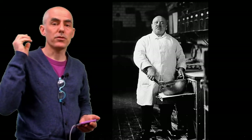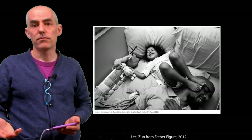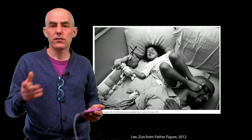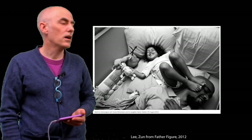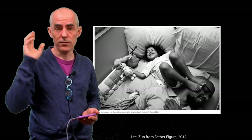We have consciously considered lighting, a good description of the individual and the space they're in, and we have an understanding of who they are based on that space. We also have a direct connection between the viewer and the subject. The lighting feels intentional rather than just whatever was in the space.